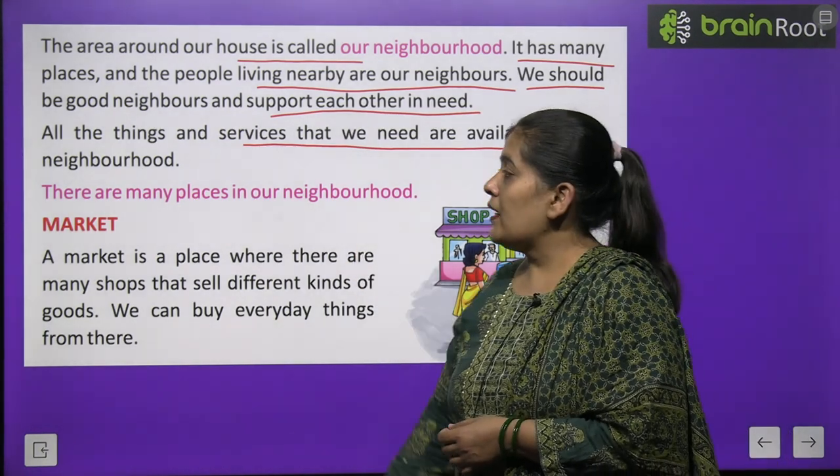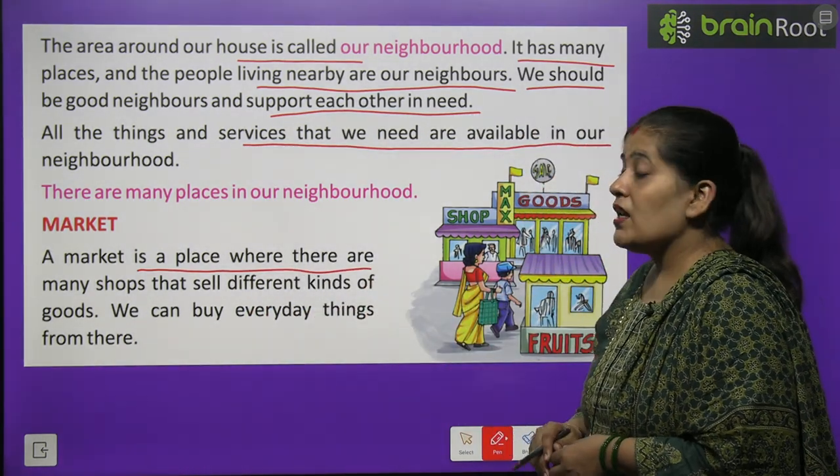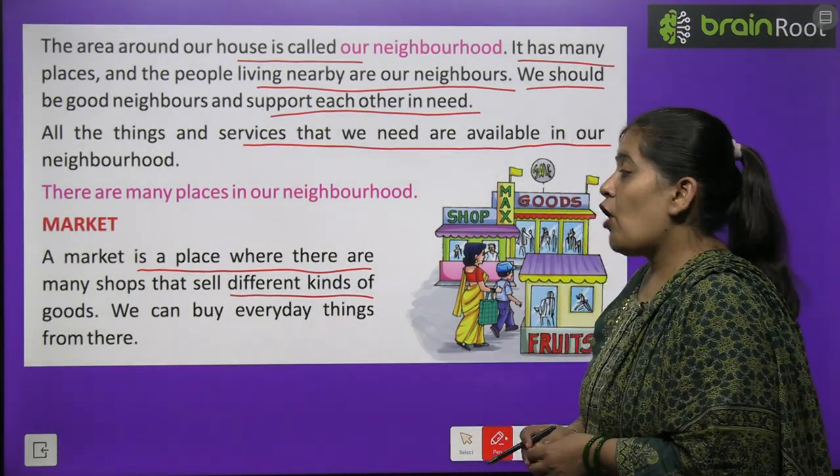First of all, we will be talking about the market. A market is a place where there are many shops that sell different kinds of goods. We can buy everyday things from there.